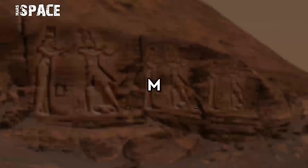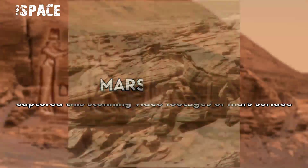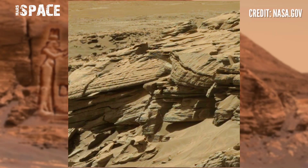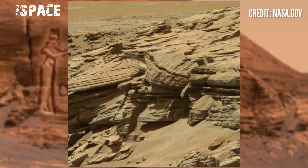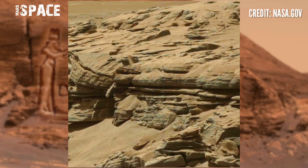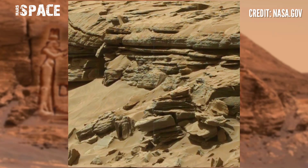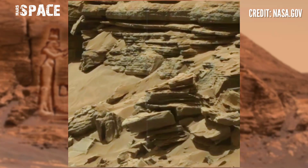Hello my dear friends, welcome back to our YouTube channel Mars Space. For more updates, hit the bell icon with thumbs up and please watch till the end. This image was taken by NASA's Mars Curiosity rover using the left navigation camera, NavCam.